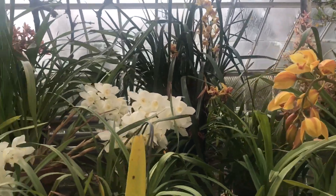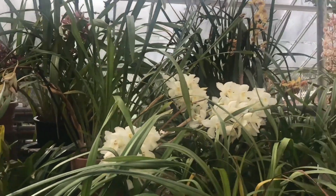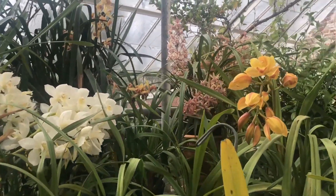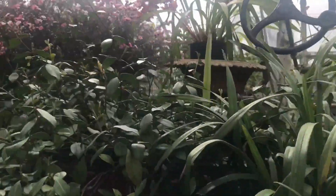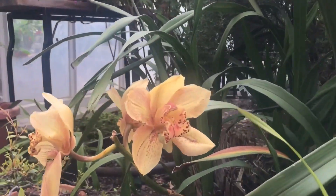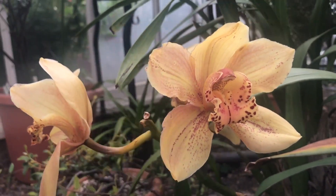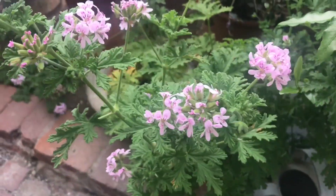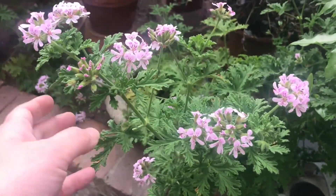Which one are they? The ones in the back? All of these. I really like that light pink one in the back. There's the big one right here. I guess it does smell like that one. It's so pretty.